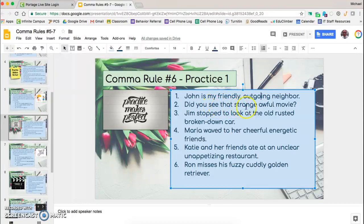'Did you see that strange, awful movie?' We have strange and awful, both describing the movie, so we put a comma between them. 'Jim stopped to look at the old, rusted, broken-down car.' We have old, rusted, and broken-down, so we put commas between each one. 'Maria waved to her cheerful, energetic friends.' We have cheerful and energetic, so we put a comma between them.